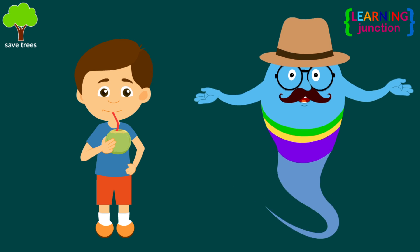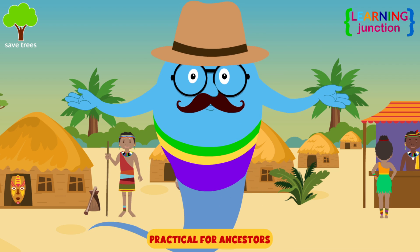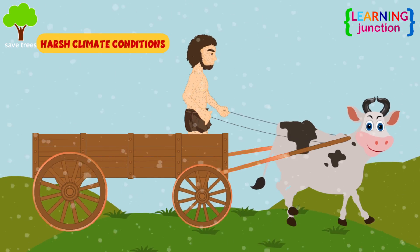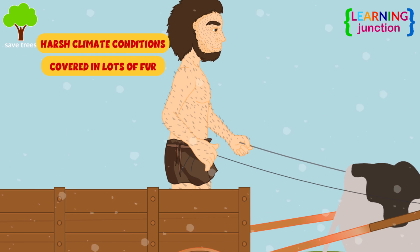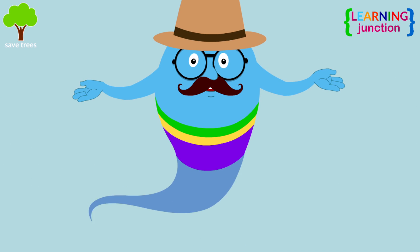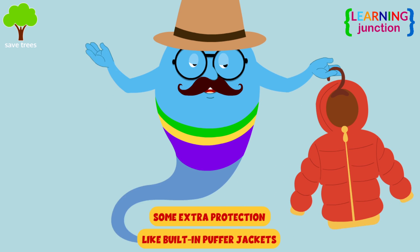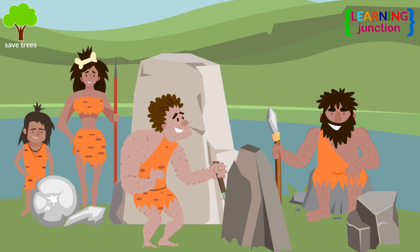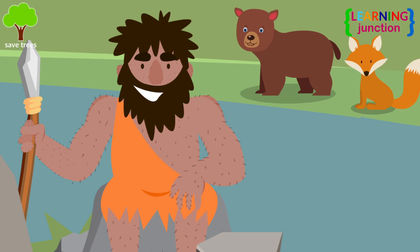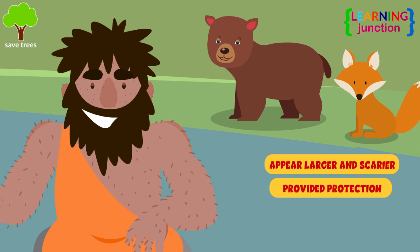To modern humans, goosebumps probably don't seem very useful, but long ago, they were practical for your ancestors. Early humans used to work in harsh climate conditions. Homo sapiens were once covered in lots of fur. Goosebumps provided early humans with some extra protection from the cold, functioning a bit like a built-in puffer jacket. Hair-raising goosebumps were also a response to threat, which would have made them appear larger and scarier and provided protection against enemies.